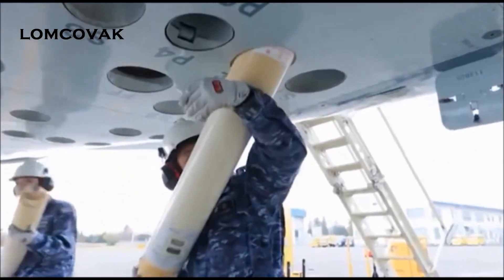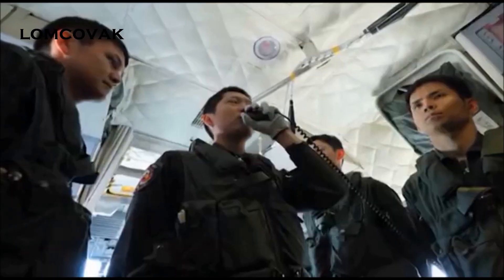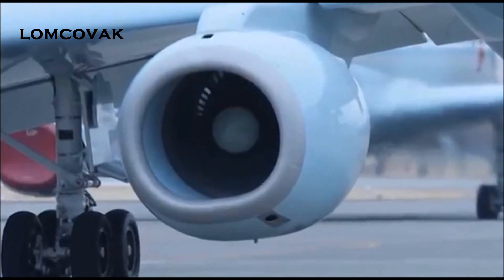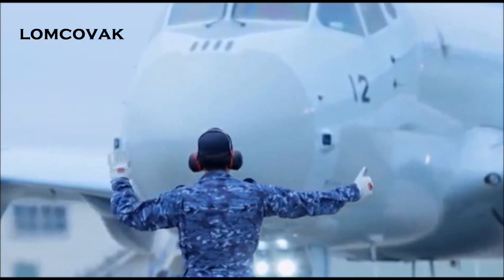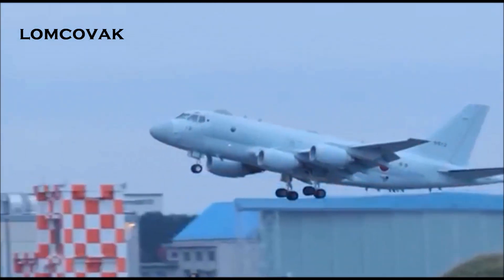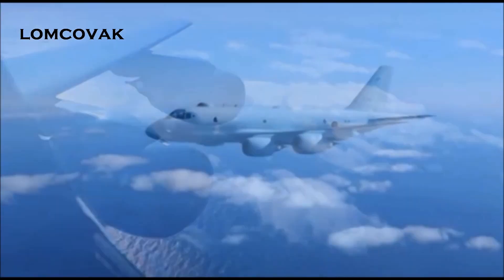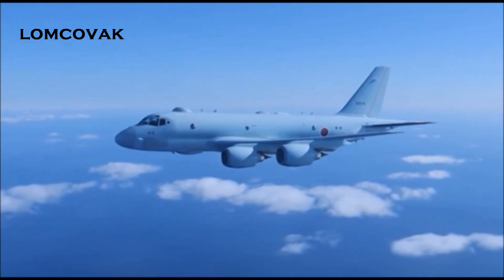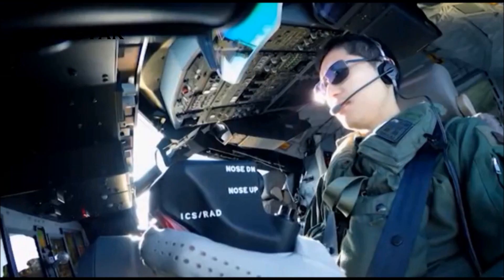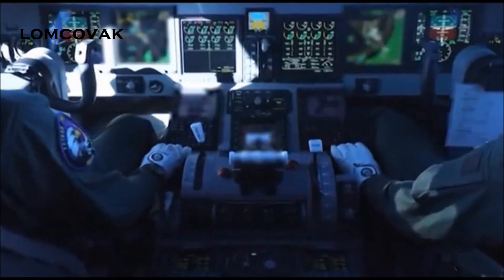These Sonoboys are dropped from the air to search for submarines using underwater sonar. The P-1 is a Japanese patrol plane equipped with turbofan engines, and it was the first jet plane to be deployed for this purpose. It has not only greatly boosted flight altitude and speed, but it is also equipped with a variety of cutting-edge technologies.